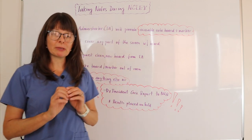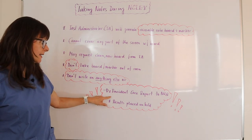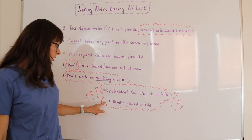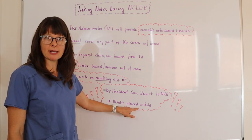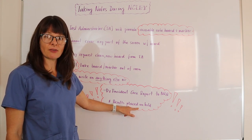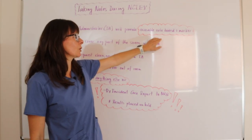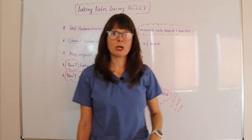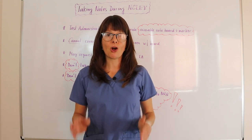This is very important because if they catch you doing that, they will send an incident case report to the NRB. Your results of the test will be placed on hold until they determine if you cheated or didn't cheat on the exam. So please take this very seriously and only use what they provide — the note board and the marker. If you run out of space, just ask for a new one to make sure there is no question that you were honest and everything went according to the rules on your NCLEX.